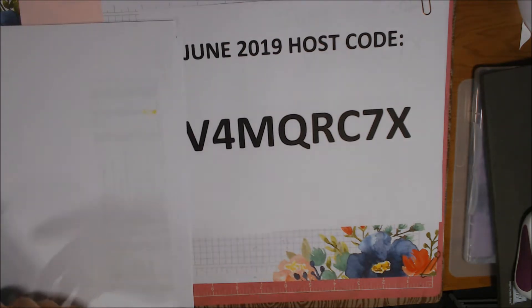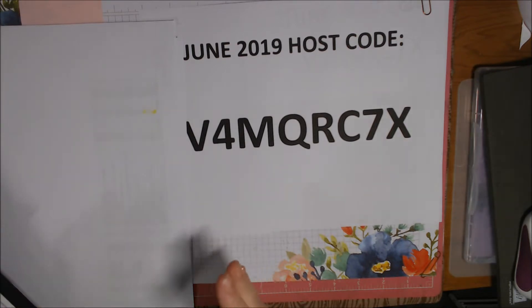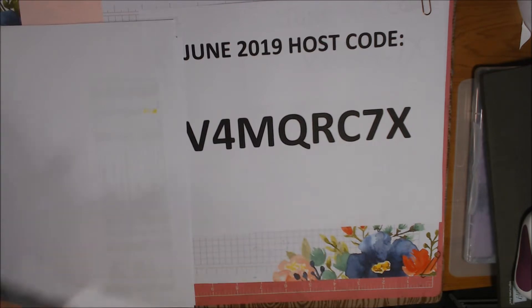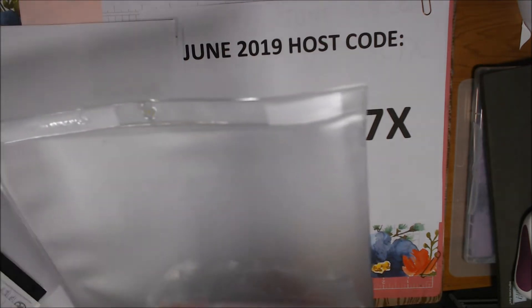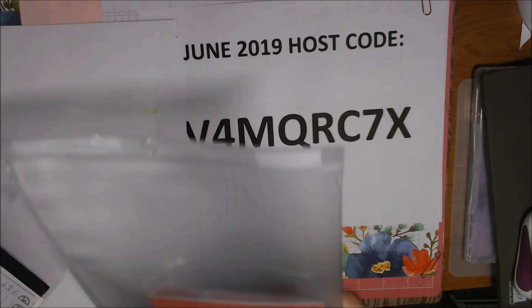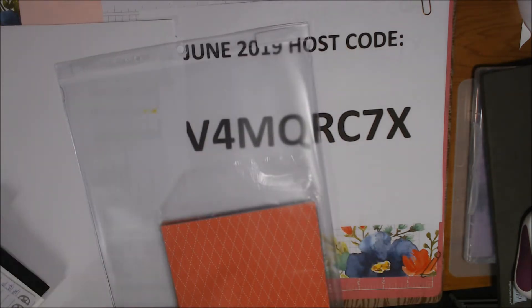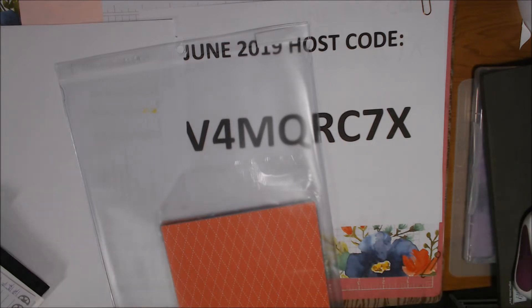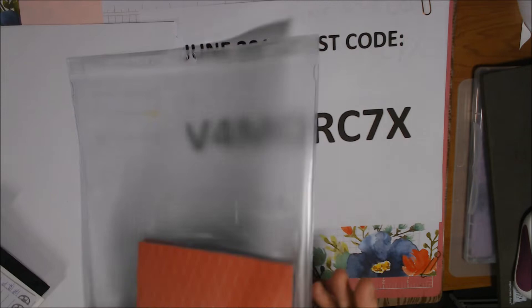The next thing I wanted to talk about is I'm going to do some product shares and paper shares. I'll do the paper shares first. Some demonstrators I know are doing paper shares of all the designer series paper in the catalog. I am not going to do that because there are some papers I will not be ordering — I just can't spend my resources on them unless I had enough people ordering paper shares.